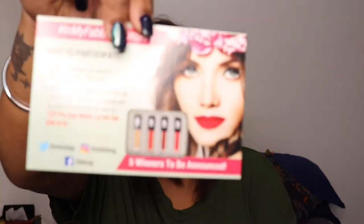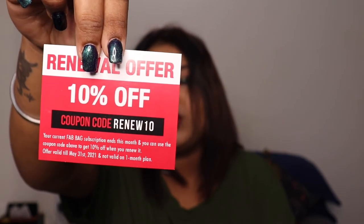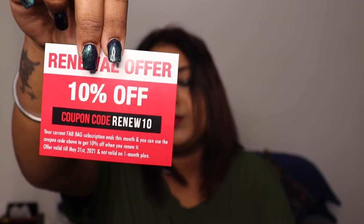The cards include a product information card, some discounted cards, and an 'In My Fab Bag' contest card where you can upload pictures on Instagram for a chance to win goodies from Fab Bag. There's also a renewal offer discount — if you go for the three-month, six-month, or yearly subscription, you get a 10% discount.